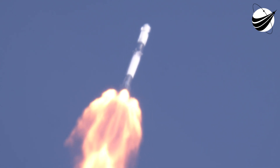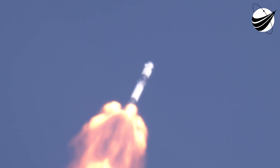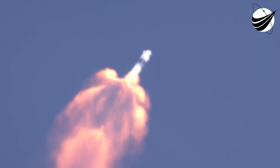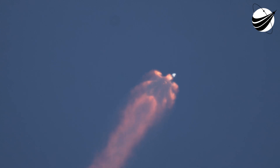Everything is looking good on Falcon 9. We're getting nominal callouts from all the engineers and great views from the ground camera and the onboard cameras. Chill underway — beginning to chill the second stage turbopump in preparation for its ignition coming up in just over half a minute. Coming up on about 3.5 G's acceleration for the crew; we'll begin throttling down the Merlin engines to hold that level of acceleration.